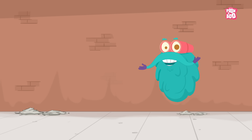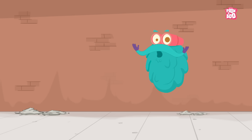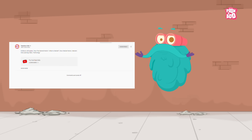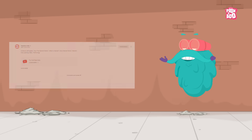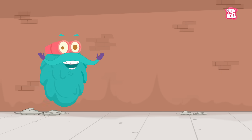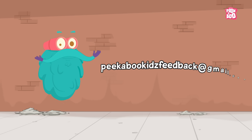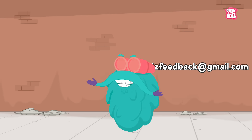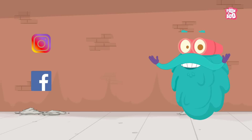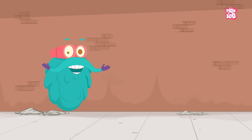Hey friends, before we start today's episode, I have an important message to share with you. As you must be aware, due to certain new policies, you are not able to comment on our videos. But don't worry — you can still share your valuable feedback, comments, views, and love at our email id: peekabookkidsfeedback at gmail.com. Similarly, you can also visit our Instagram and Facebook page and continue to engage with us. We are looking forward to hearing from you.